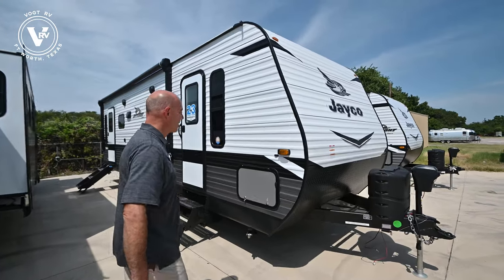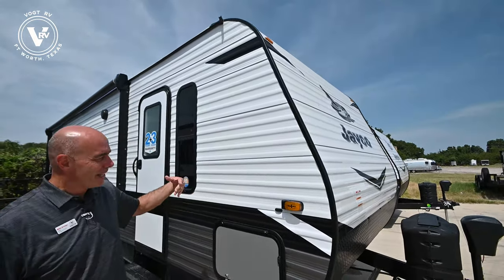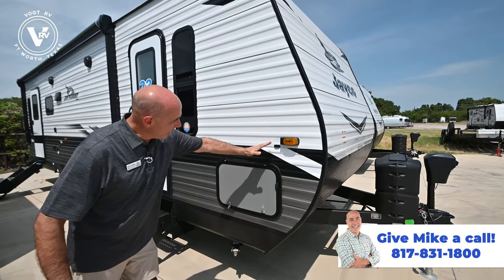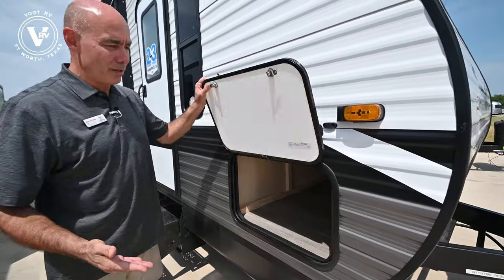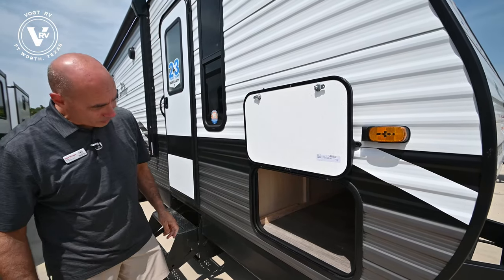Let's go ahead and walk around this guy. You'll immediately notice that we're in a polar white color scheme — this is a 2022 change. It used to be silver; now we're on a polar white and a gray and silver lower area on the unit. A lot of things will be consistent if you watch videos from 2021 models, but I'll point out the changes as we go through.